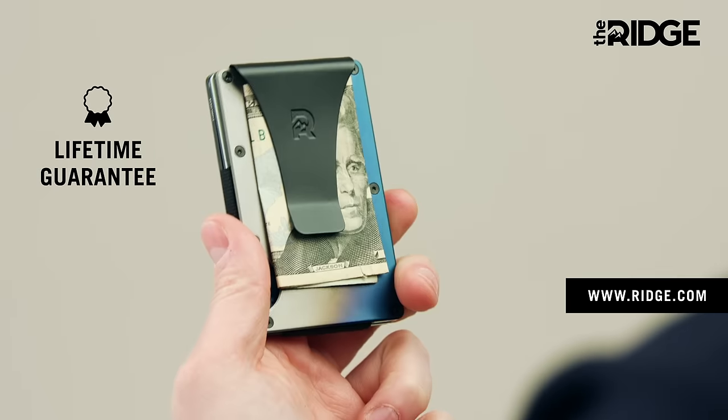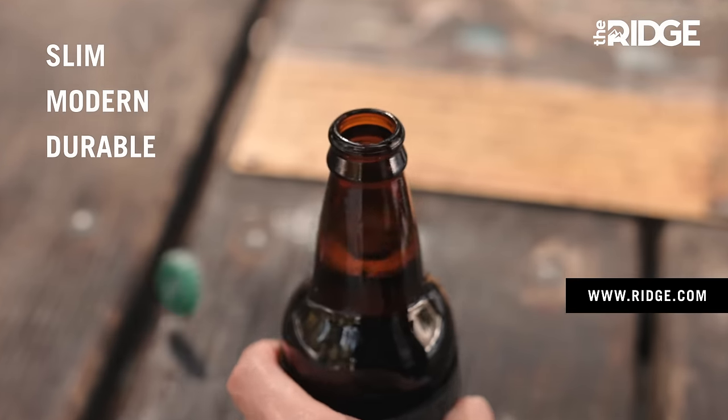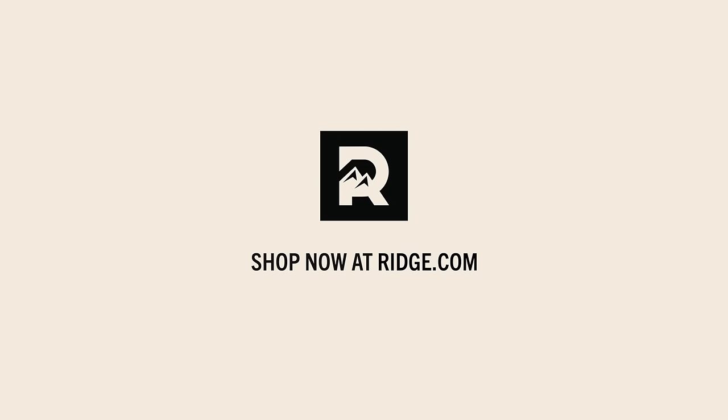It holds up to 12 cards plus room for cash, and they all come with a lifetime warranty, so you can buy basically one wallet and carry it for life. This ain't your dad's wallet is basically what I'm trying to say. Get your Ridge Wallet at Ridge.com.